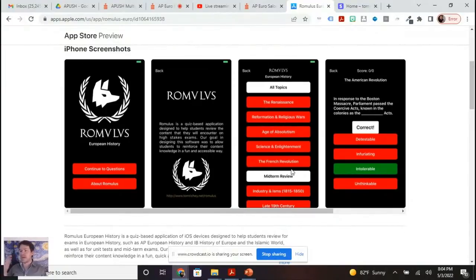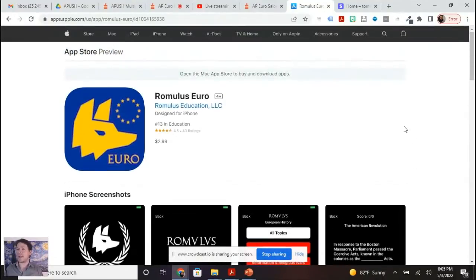A lot of times students have trouble remembering what was the name of this, who was this person. This is going to help you build those connections in your brain so that you don't get stumped on the DBQ and LEQ when you have to come up with your own evidence. Romulus Euro is available at the App Store and on Google Play.